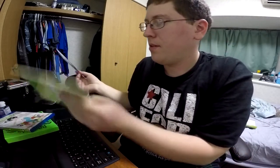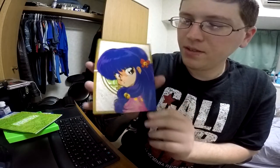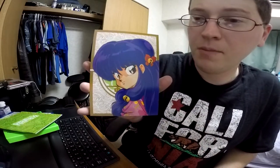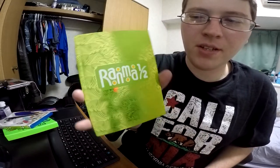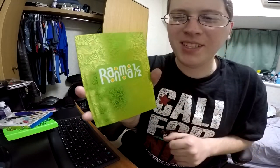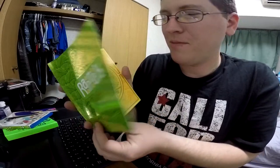We have the little box art, a color insert of Shampoo — pretty nice. Then we have the little booklet right here, which is also quite shiny. You can see my camera in there too. I'll just kind of leaf through this and then we'll move on.